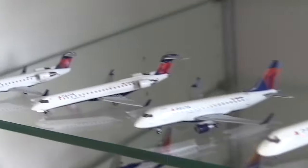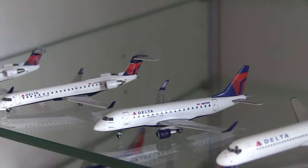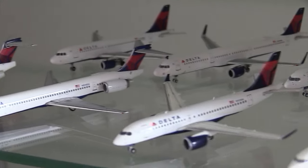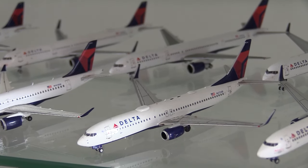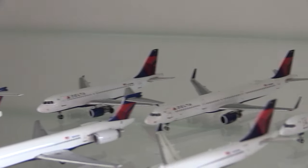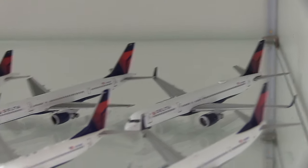Moving down to Delta, on the left we have a Delta Connection CRJ-200 and on the right a CRJ-700. We have an Embraer 170, a Boeing 717, a McDonnell Douglas MD-90, a Delta A220-100, a 737-800, a 737-900, an A319, an A321, and then a Boeing 757-200 without winglets and a 757-200 with winglets.